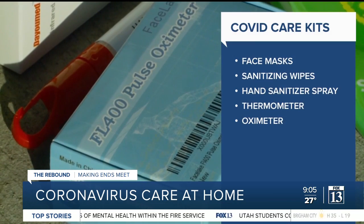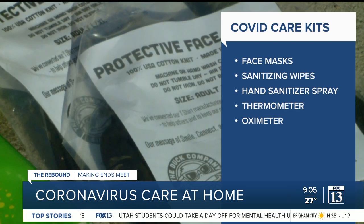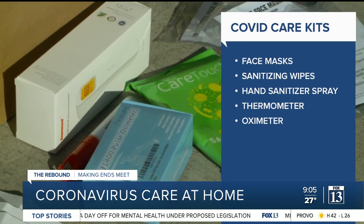Here's what's included in those kits: a face mask, sanitizing wipes, hand sanitizer, a thermometer, and an oximeter, which measures pulse rate and the amount of oxygen in the blood.